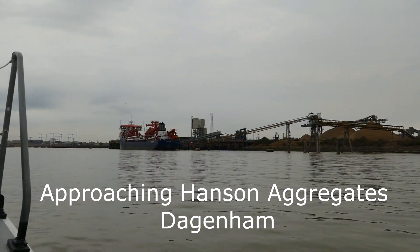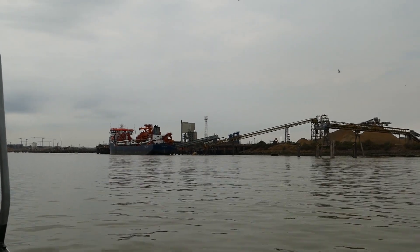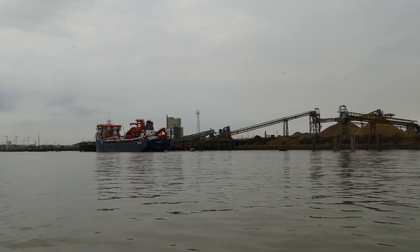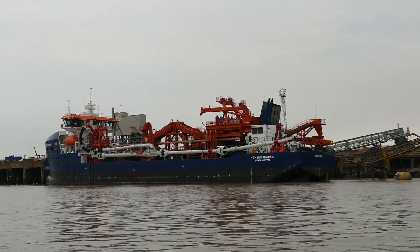We are now approaching Hanson Aggregates at Dagenham, and alongside is the marine aggregate dredger Hanson Thames, built in 2021 by Damen Shipyards in Romania.